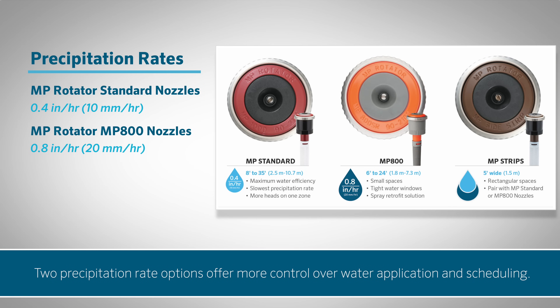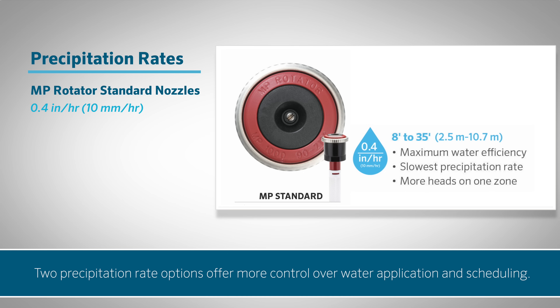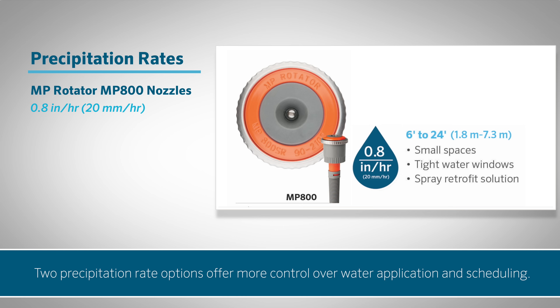The product line includes two precipitation rate options, giving you more control over water application and scheduling. To achieve the highest irrigation efficiency, choose the slow and steady 0.4 inch (10 mm) per hour precipitation rate of the MP Rotator standard nozzle family. For heavier water application, select the mid-range 0.8 inch (20 mm) per hour precipitation rate of the MP 800 family.